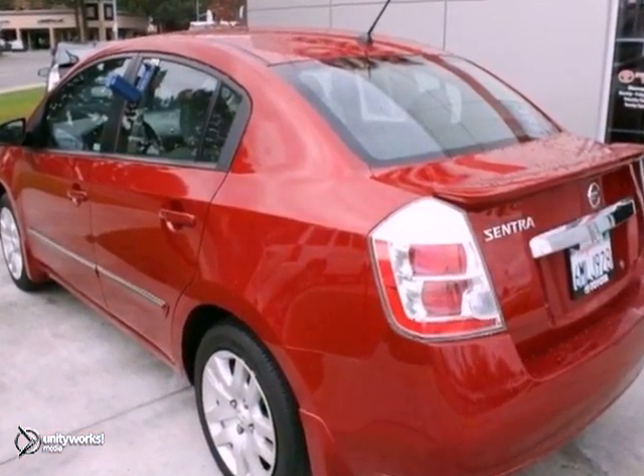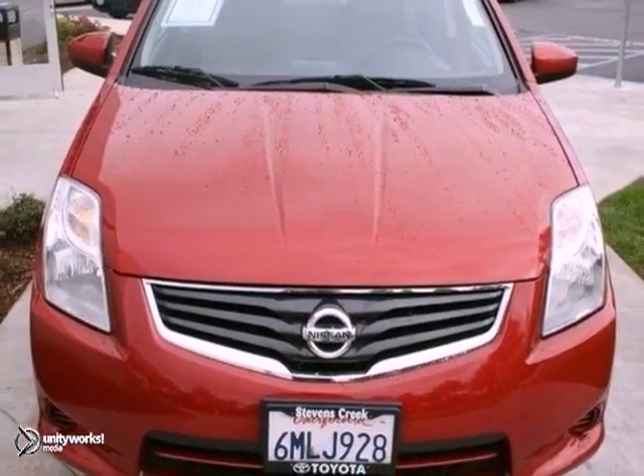This one owner is priced to sell. Don't hesitate to contact us. Please call to check availability.